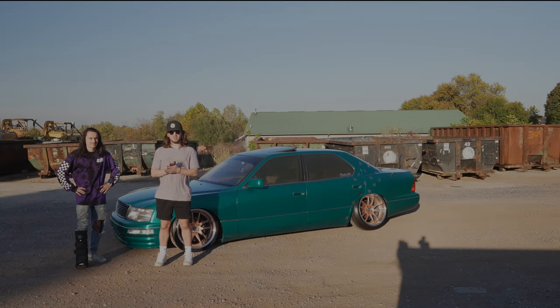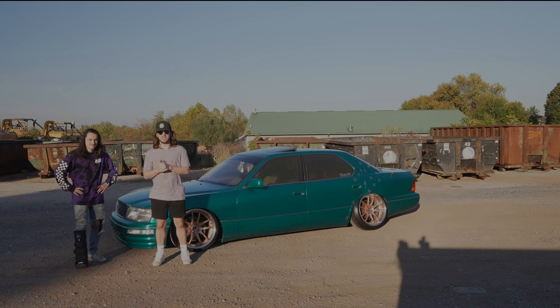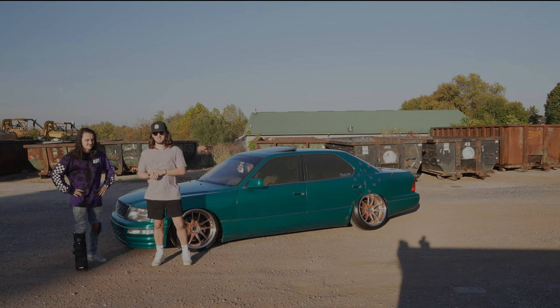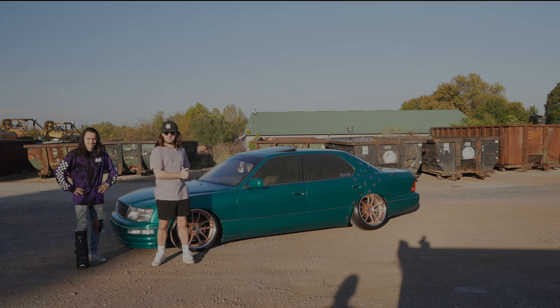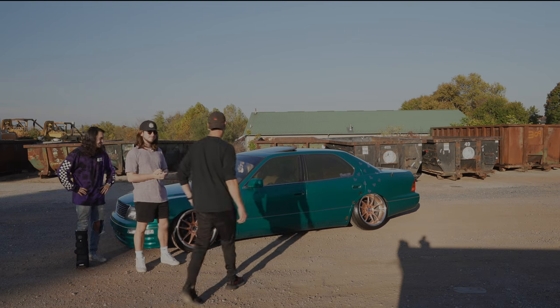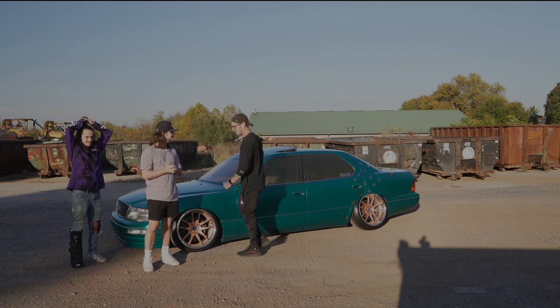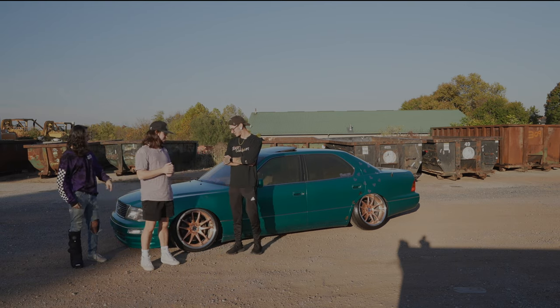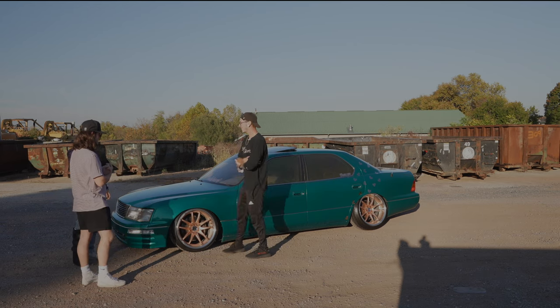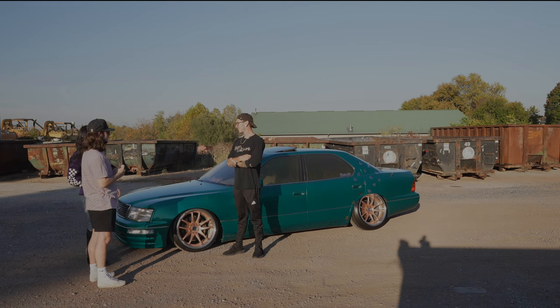What's up guys, we are back — Car and Car Interviews — back with another special guest. I'm your host Brian Baffert, this is my other host Leah Marcelino. Christian, if you want to step in — what's up guys, what's going on man. Today we've got your '96 LS400.